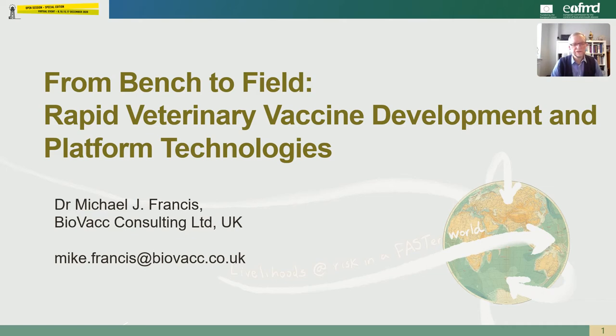Thank you for the invitation to give this keynote presentation today. My name is Mike Francis and what I would like to do is to talk about the veterinary vaccine development process, how it can potentially be accelerated and why platform technologies are so important to the production of new generation vaccines.